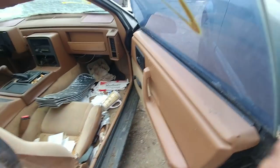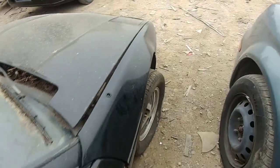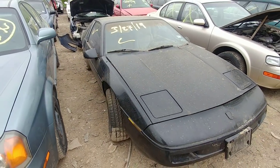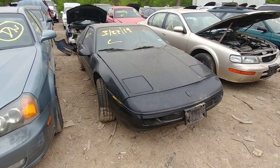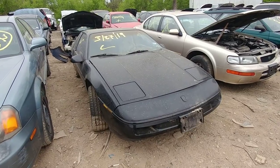I bet this car would clean up nice, but she will be crushed. I'm sure they're not going to hold on to something like this. Alright, I'm going to go see what they want for that shifter, just for the heck of it.